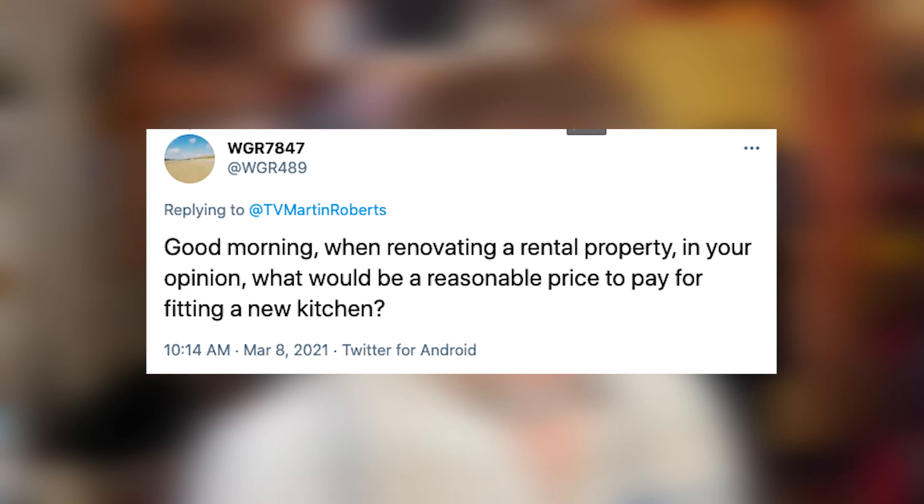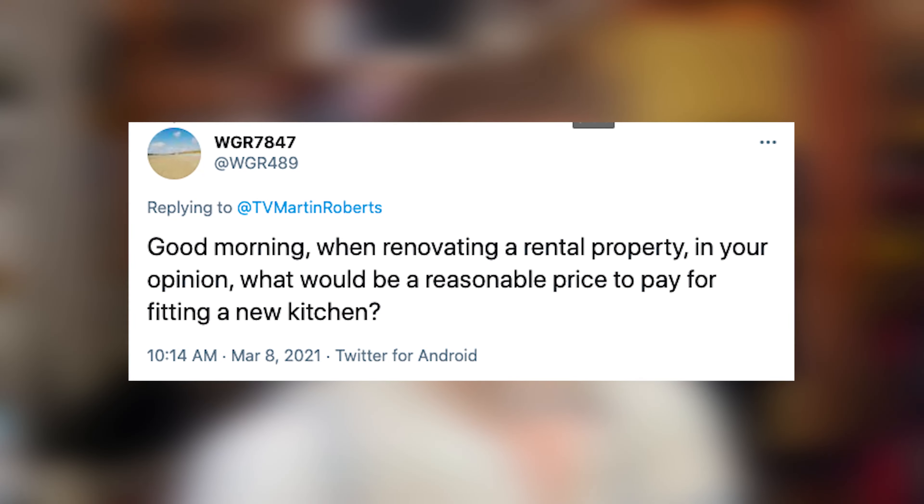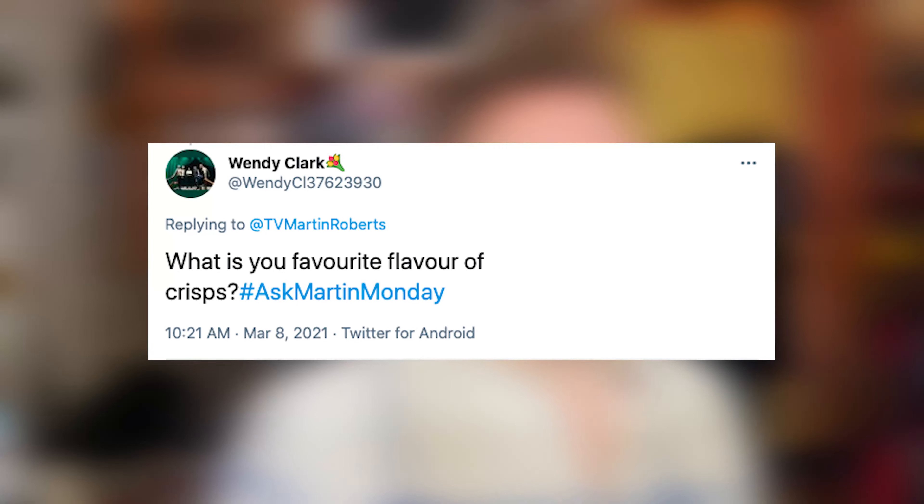WGR7847 asks: when renovating a property, what would be a reasonable price to pay for fitting a new kitchen? I would say four to six thousand pounds — you should be able to get a pretty good kitchen fitted for that if you're doing a medium-priced renovation.